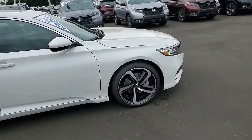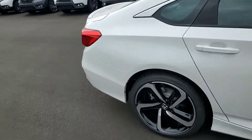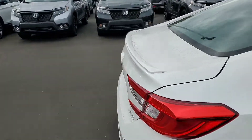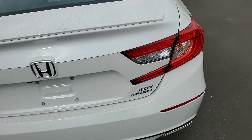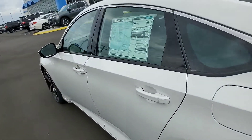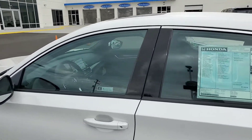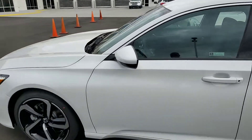With the Sport trim, you get the nicer alloy wheels and 19-inch Michelin tires on this vehicle. You have your decklid spoiler on the back with your 2.0 Sport emblem. And the great thing about the Sport is it comes with Apple CarPlay and Android Auto, so you can put navigation right on the touchscreen for free.